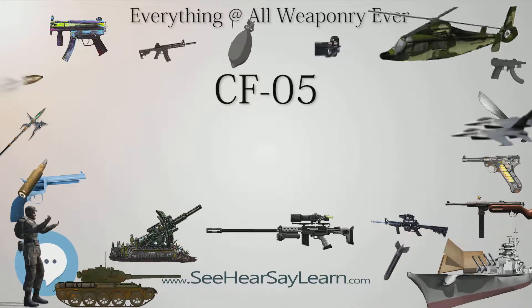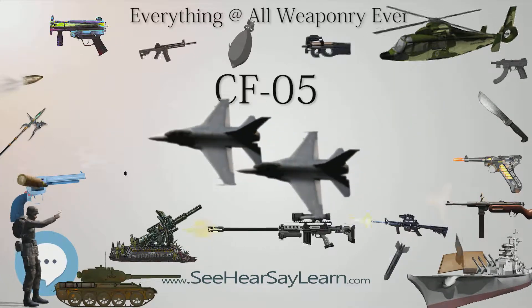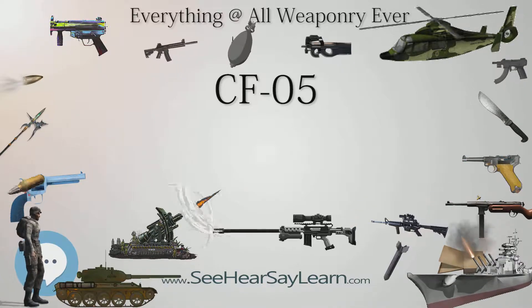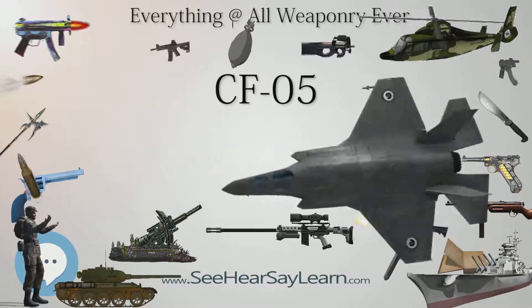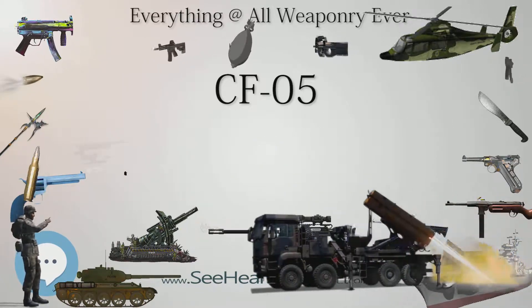Users include the People's Republic of China, Myanmar (10,000 units), and Uganda. The CF-05 is a submachine gun of Chinese origin, in service from 2005 to the present.